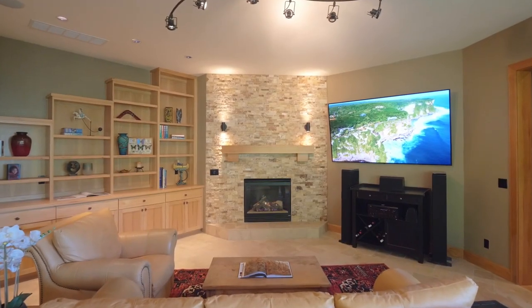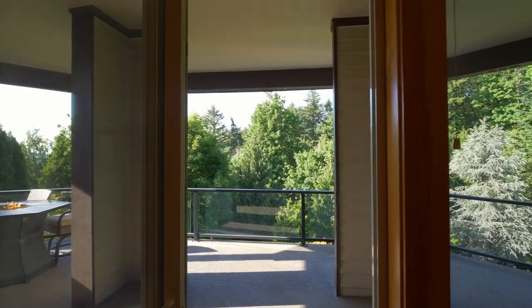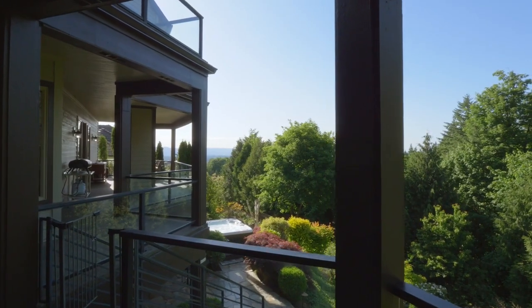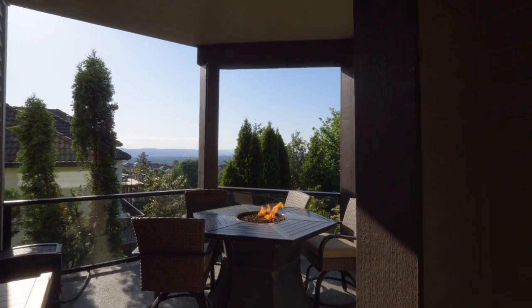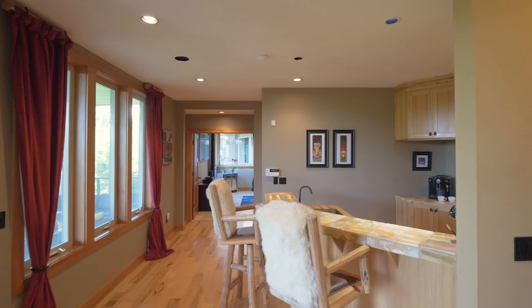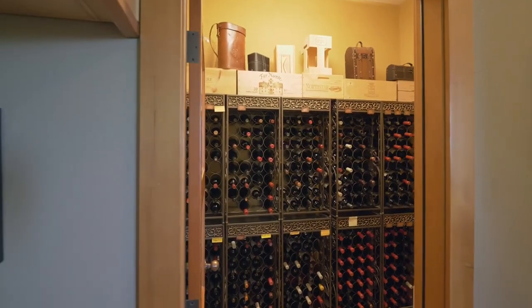The lower level sets the stage for memorable evenings both inside and out, where you can gather by the fire tables or entertain friends and family by the remarkable Onyx Stone Wet Bar with wine storage.